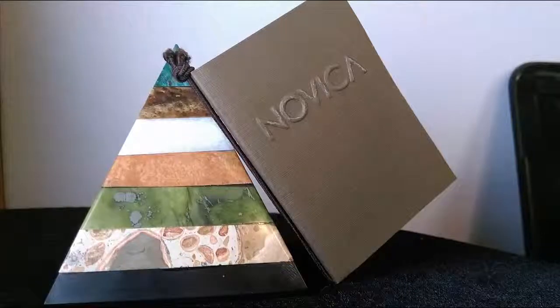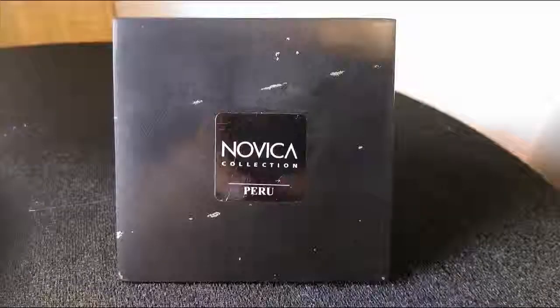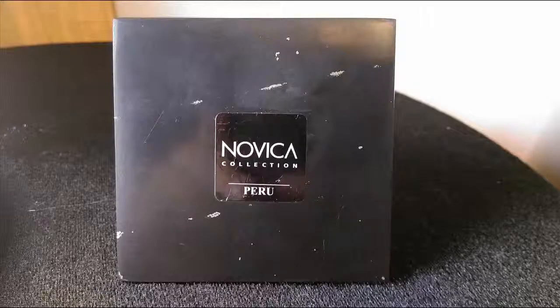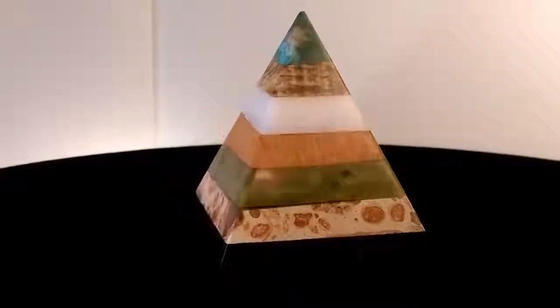Taking a quick look now at the Novica Gemstone B-Pyramid. Made up of seven different layers of gemstones, it's designed to attract positive energy and repel negativity. I'll go into detail with a few of the meanings in my actual review.